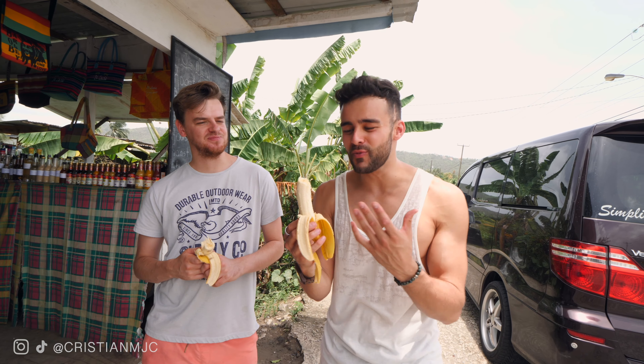So much more flavorsome than what we get in the UK. Love it. Time to move on!